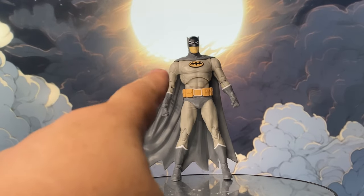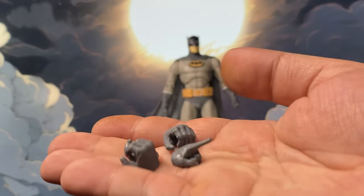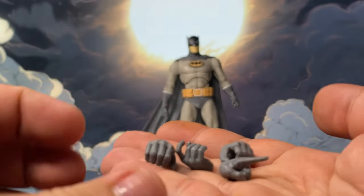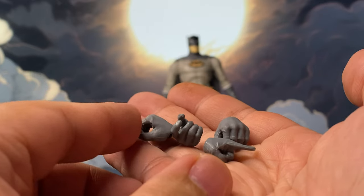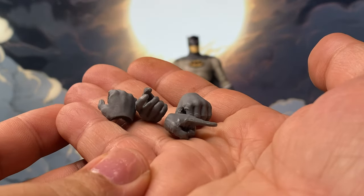Aside from the closed-fist hands currently on him, it comes with four alternate hands — which by now we're already familiar with, because I've honestly lost count of how many times this Nightfall mold has been reused.